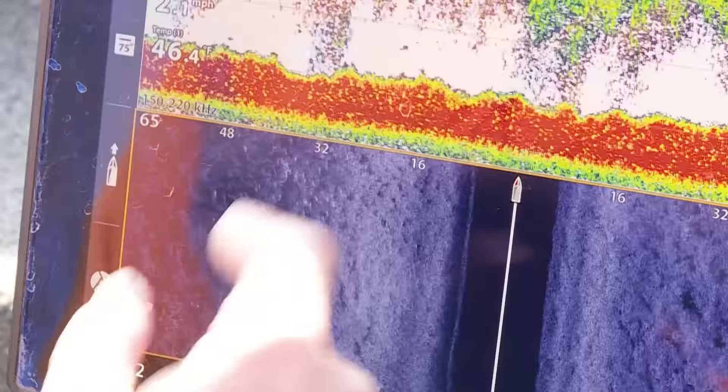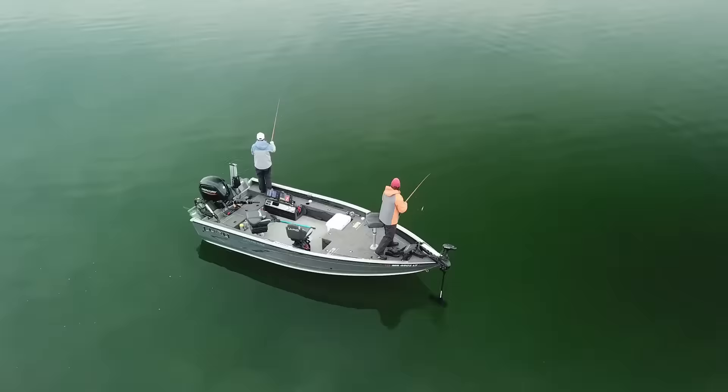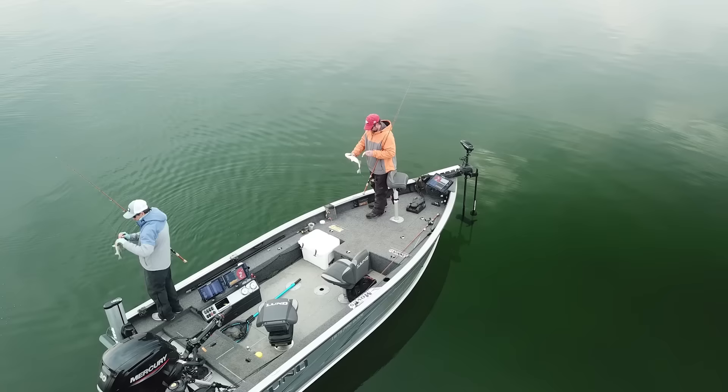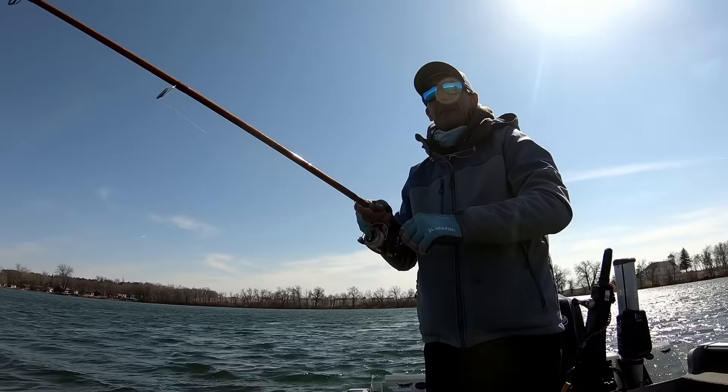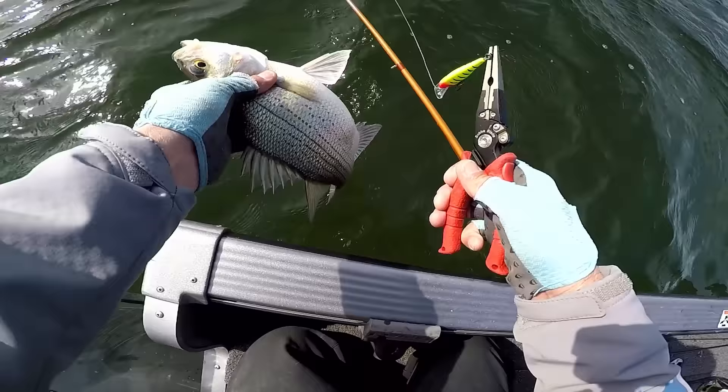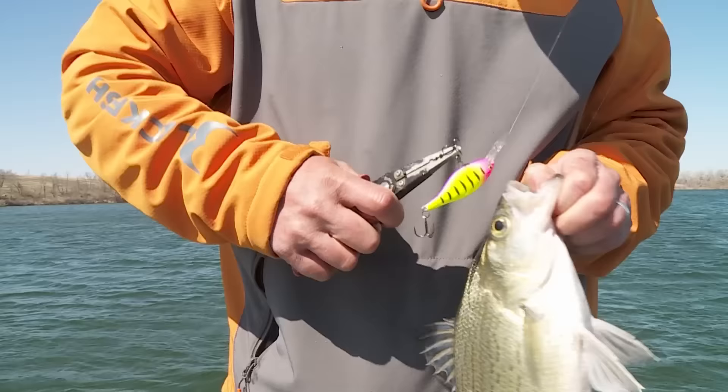There are just tons and tons of them here. It's interesting how side imagery, even in shallow water, lets you see the fish so well. Get the right bottom composition and it's amazing how they stick out like a sore thumb. I'm going to take the barbs off of this bait right now because when you start getting into fish like this it's easier on you and easier on the fish. If you do happen to get hooked by one of these maniacs, it's not going to be nearly as big a deal.